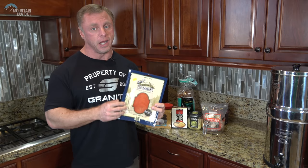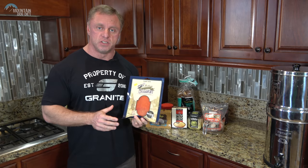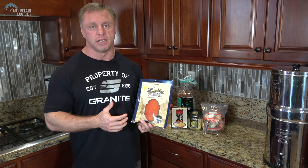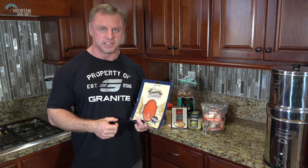When I have competitors backstage, if they're looking flat and their vascularity is gone about an hour out from going on stage, I'll give them about four ounces of this smoked salmon. The sodium gets in there, it's easy to get down, doesn't upset their stomachs, and I've seen them do some pretty cool things. It's one of our little backstage secrets for competitors.